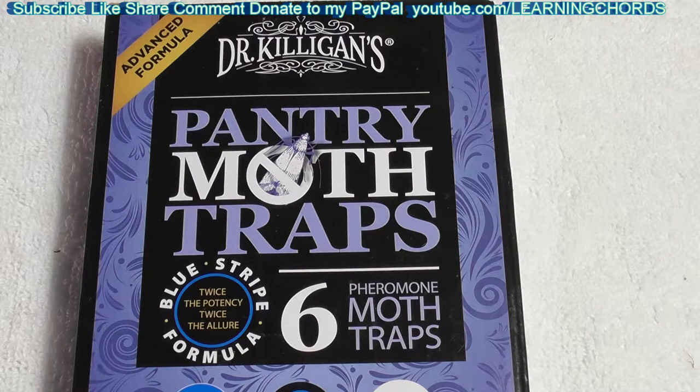You already know what this is if you're looking at it. It's the Dr. Killigan's Premium Pantry Moth Traps with Pheromones Prime. Safe, non-toxic, with no insecticides — sticky glue traps for food and cupboard moths in your kitchen.